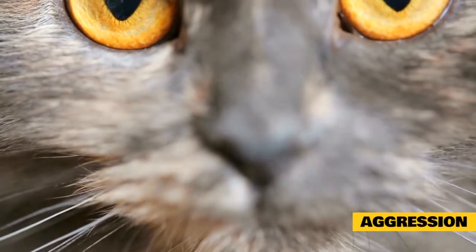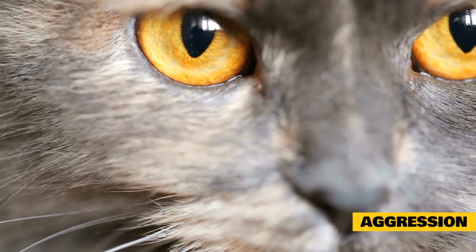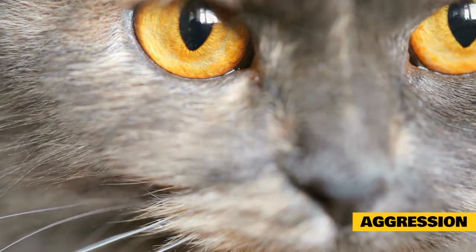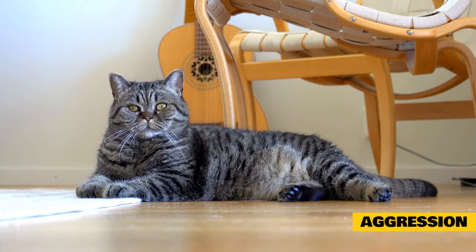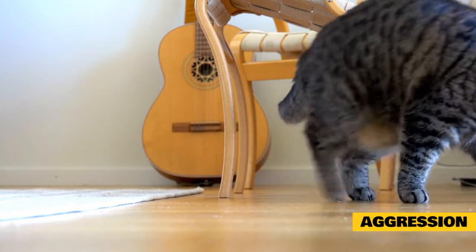What is aggression? Aggression is threatening or harmful behavior directed toward a person, another cat, or other animals. Virtually all wild animals display aggression to guard their territories, defend their offspring, and protect themselves if attacked.